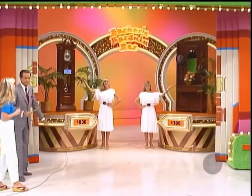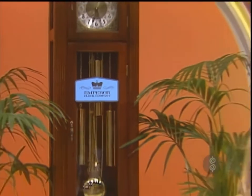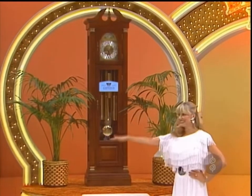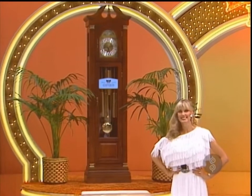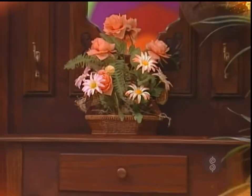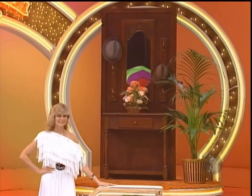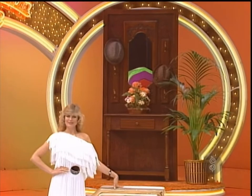A grandfather clock and a wooden hall tree. First, from the Emperor Clock Company, this magnificent timepiece is made of solitary with a walnut finish. It has West German self-adjusting movement and a moving moon dial. Second, a wooden hall tree in country walnut finish, with carving above and below the mirror. Perfect for the entry hall — you can't pass it without looking.